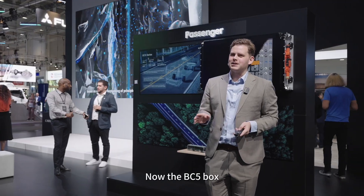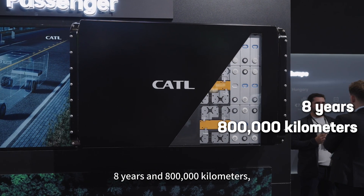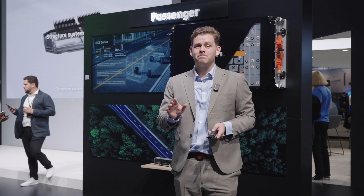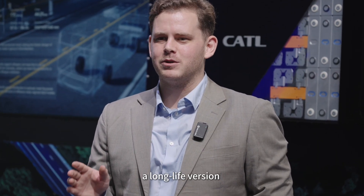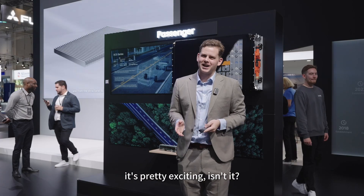The BC5 box currently meets the requirements of eight years and 800,000 kilometers, with the option for a 10-year extended warranty. In the future, a long-life version with a lifespan of 15 years will be introduced. Pretty exciting, isn't it?